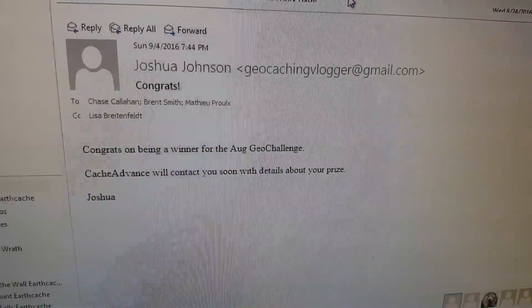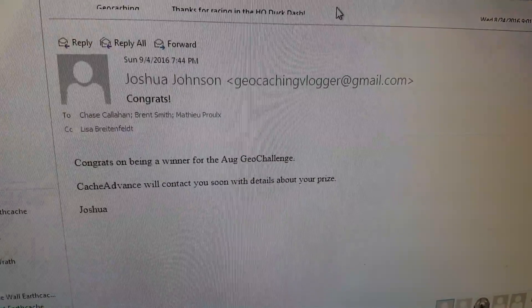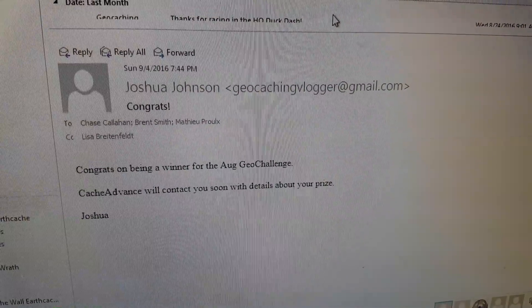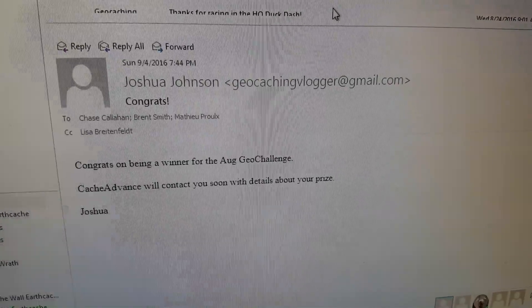So I got an email from Josh, the geocaching vlogger: 'Congratulations on being a winner for the August Geo Challenge. Cash Advance will be contacting you about your prize.' Well, thanks Josh.